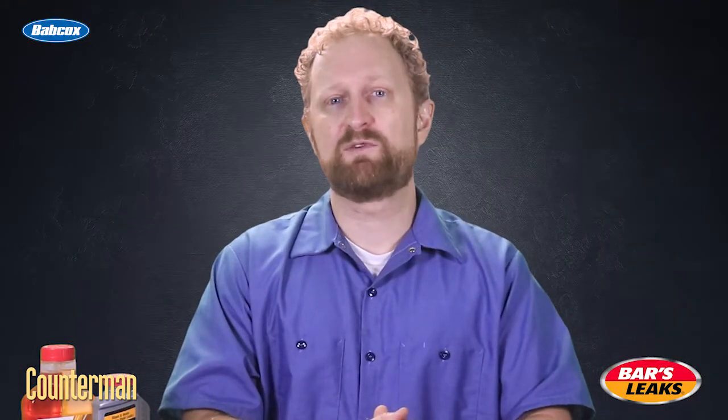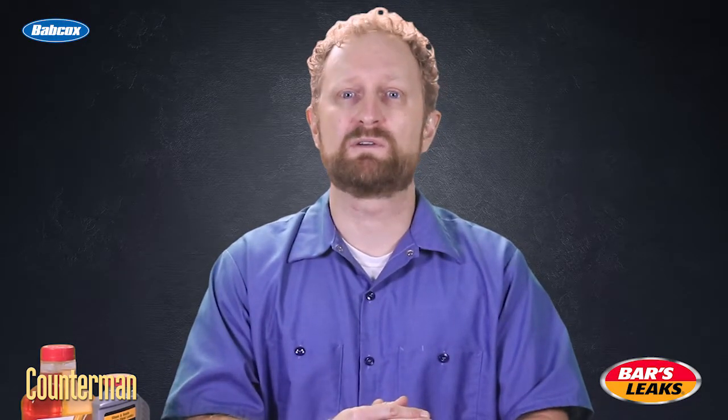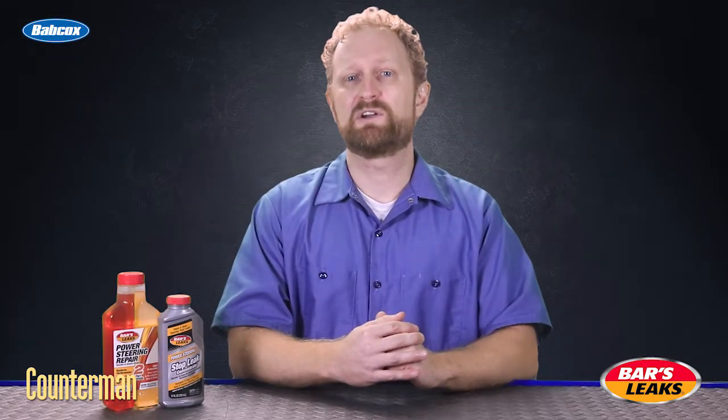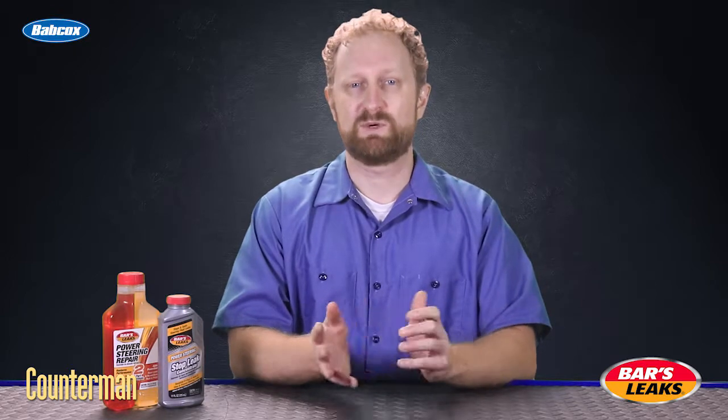These products are specially formulated to fill the leaks in a power steering system, restore o-rings and other seals, and bring the power steering back to working order. If it works, you'll help your customer resolve the issue without incurring the expense of a repair bill. I'm Josh Cable, thanks for watching.